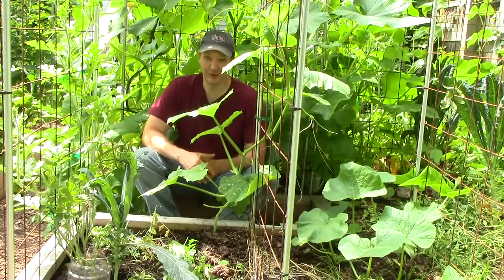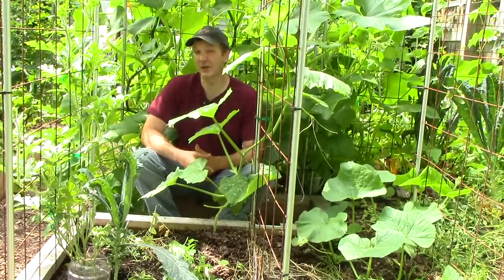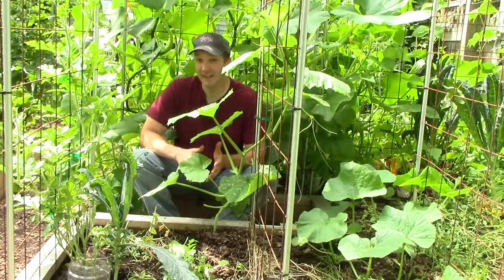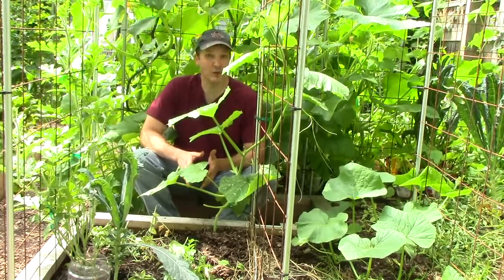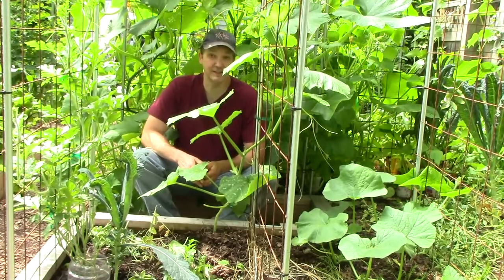All in all, predators do a great job of controlling most pests in our garden. Needless to say, pesticides could disrupt this delicate balance. Even relatively safe controls like neem can coat insects and kill beneficial insects like bees, lacewings, and ladybugs.